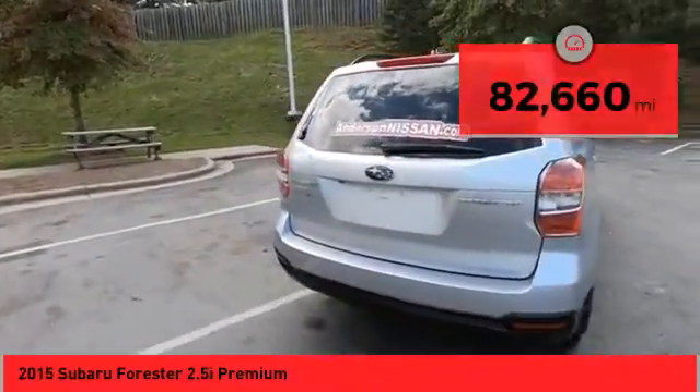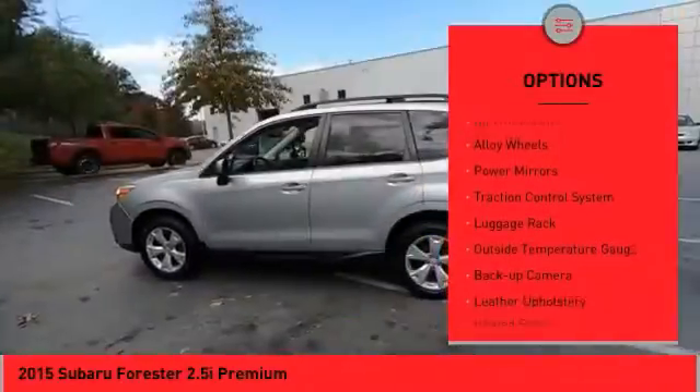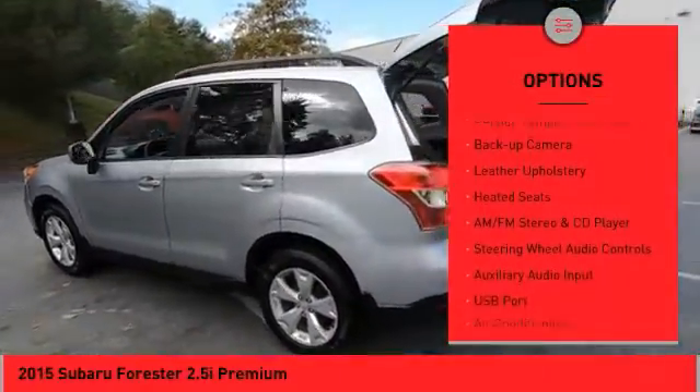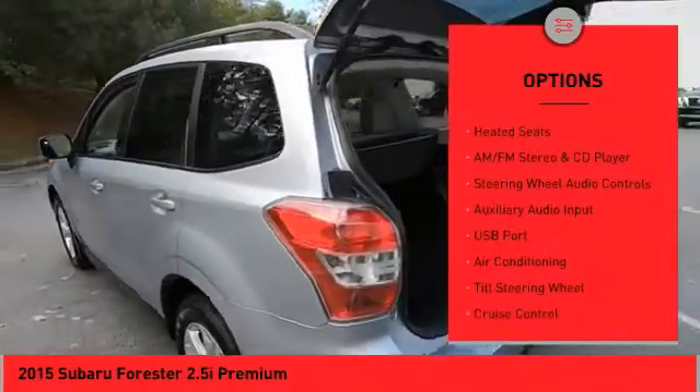Here are some of this vehicle's great options: panoramic moonroof, all-wheel drive, alloy wheels, power mirrors, traction control system, luggage rack, outside temperature gauge.